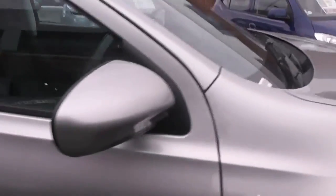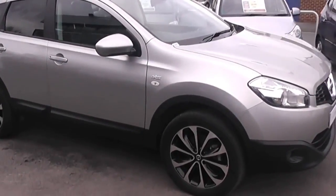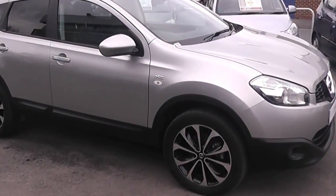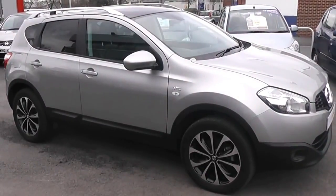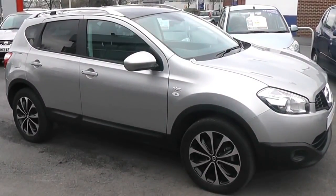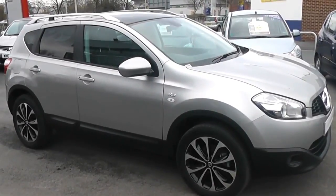This car is available to reserve online at wessexgarages.co.uk. If you do choose to reserve this car online, you will receive a £75 discount. We also have some fantastic finance offers on the car — we guarantee we will not be beaten by any high street lender or internet funder. Thank you for viewing the Nissan Qashqai N-TEC today.